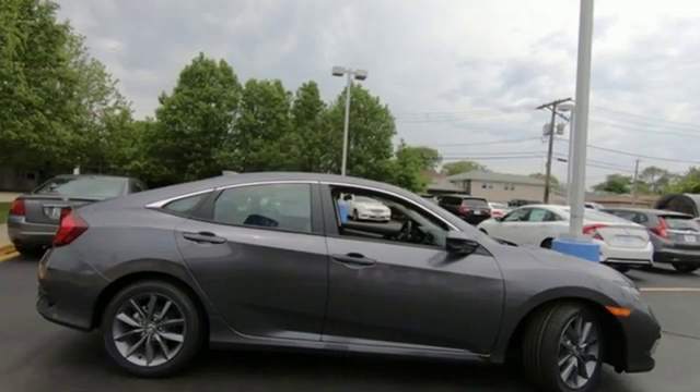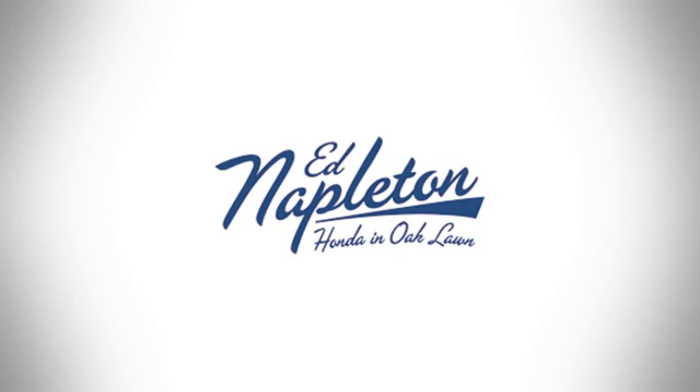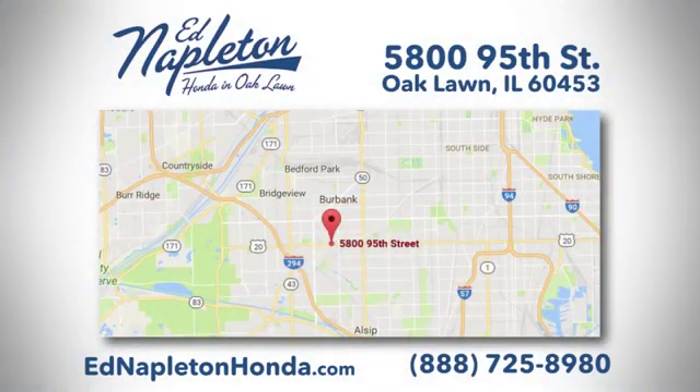Honda's created some of the most admired vehicles on the planet. Hurry in today and see it for yourself. You can see why Ed Napleton Honda of Oaklawn is different from the competition. Call, click, or stop in today. We're located at 5800 95th Street in Oaklawn.